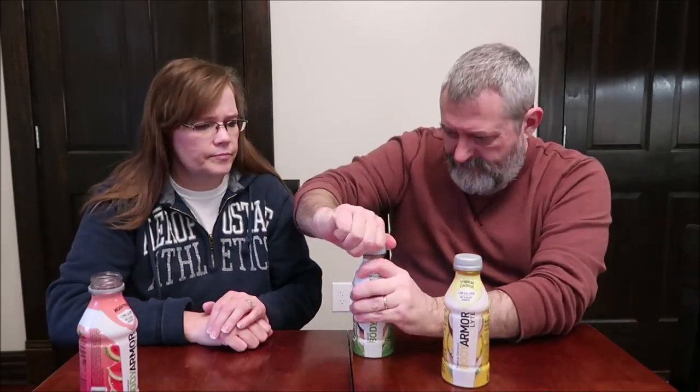Now this is the coconut, and it is 20 calories too. I figured I would pair up the coconut and the tropical coconut so we can taste the difference, because the tropical coconut has a picture of a pineapple on it. I like the coconut more than the watermelon — I love the flavor of coconut.